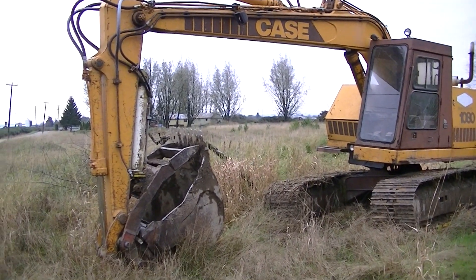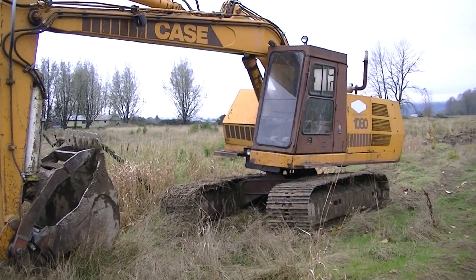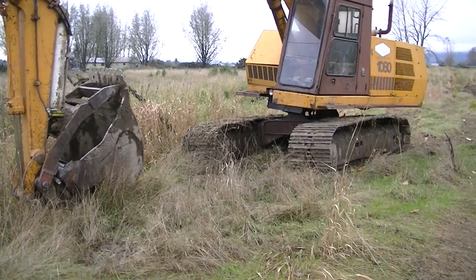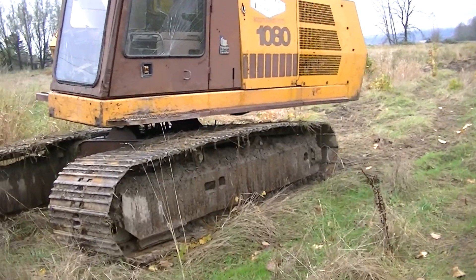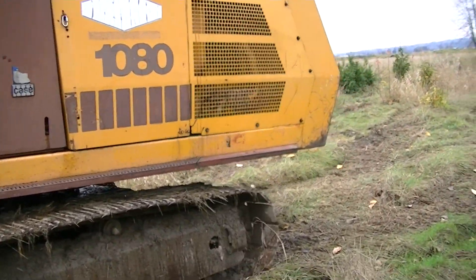A Case 1080. This kind of screams 1986 or 87 all over it. Now the 880s had the 5.9 Cummins in them, so I just about assumed this one would too. Maybe they were non-turboed and this one would be turboed — that would be the estimate.